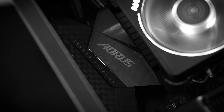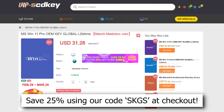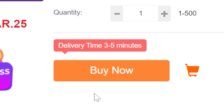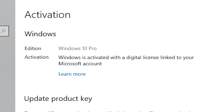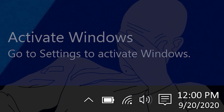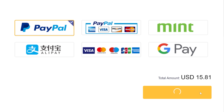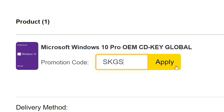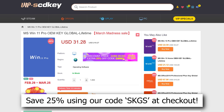If you're planning your next PC build, consider checking out our sponsor VIP SCD Key. Their Windows 10 and 11 OEM keys sell for a fraction of retail and will unlock the full potential of your OS. It'll also remove those pesky activation watermarks. Click the links below to get started today and be sure to use our special offer code SKGS for a sweet discount on a variety of options, including Windows 10 and 11, Pro and Home, and more.